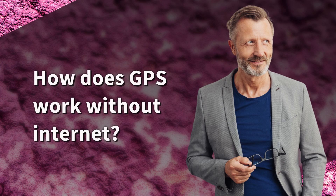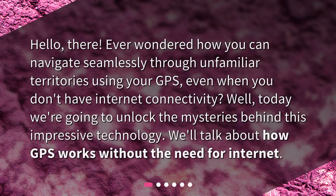How does GPS work without internet? Hello there! Ever wondered how you can navigate seamlessly through unfamiliar territories using your GPS, even when you don't have internet connectivity? Well, today we're going to unlock the mysteries behind this impressive technology. We'll talk about how GPS works without the need for internet.